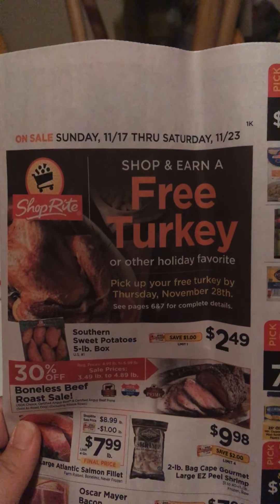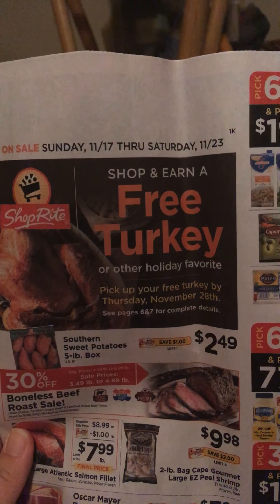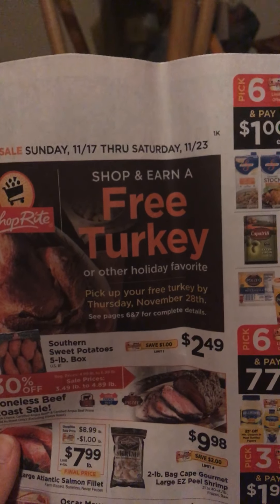The sales start today, Sunday, November the 17th, and they run through Saturday, November the 23rd.